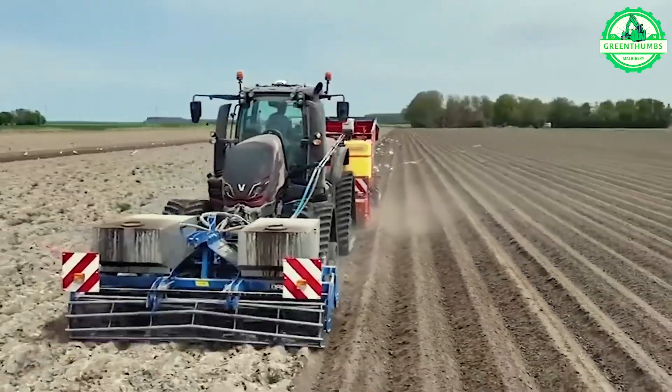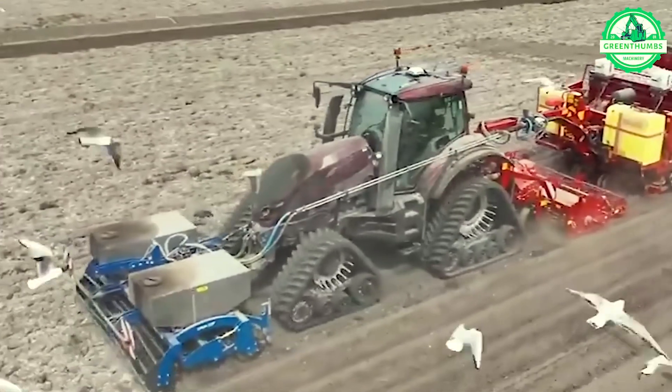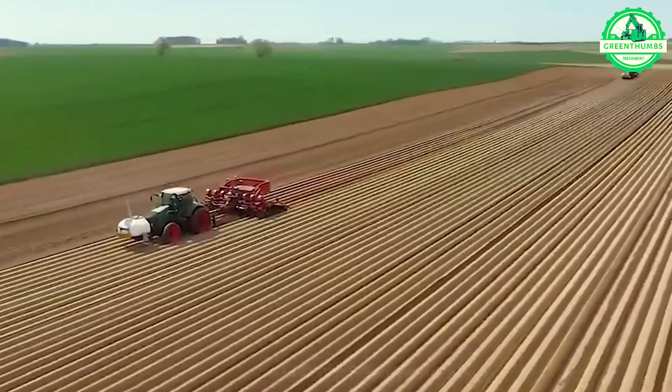The cutting-edge machinery employed in potato cultivation serves as an indispensable asset for farmers, guaranteeing efficiency, productivity, and valuable time savings.